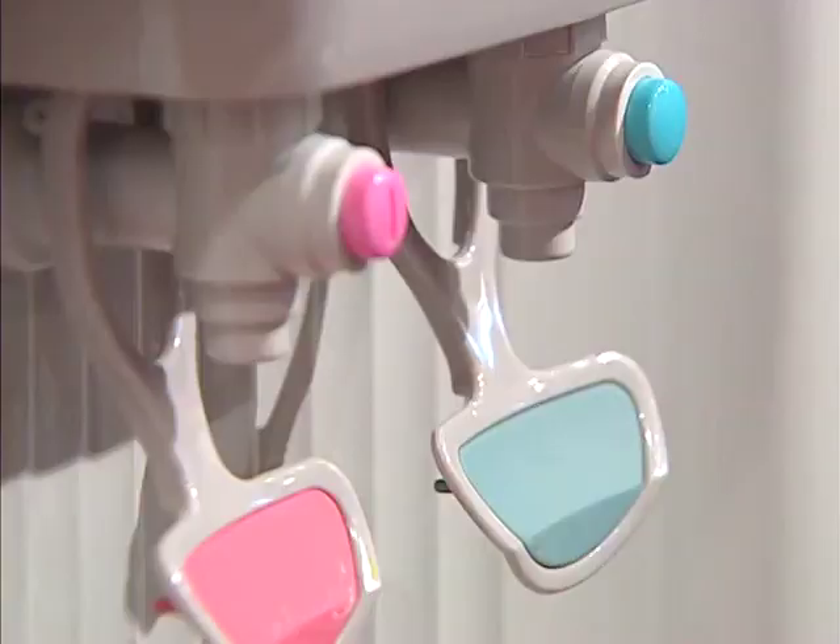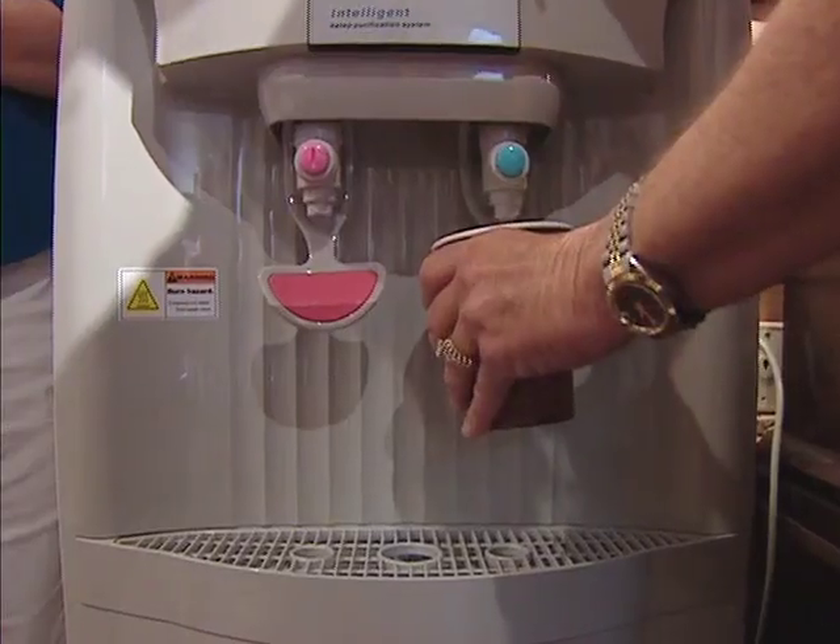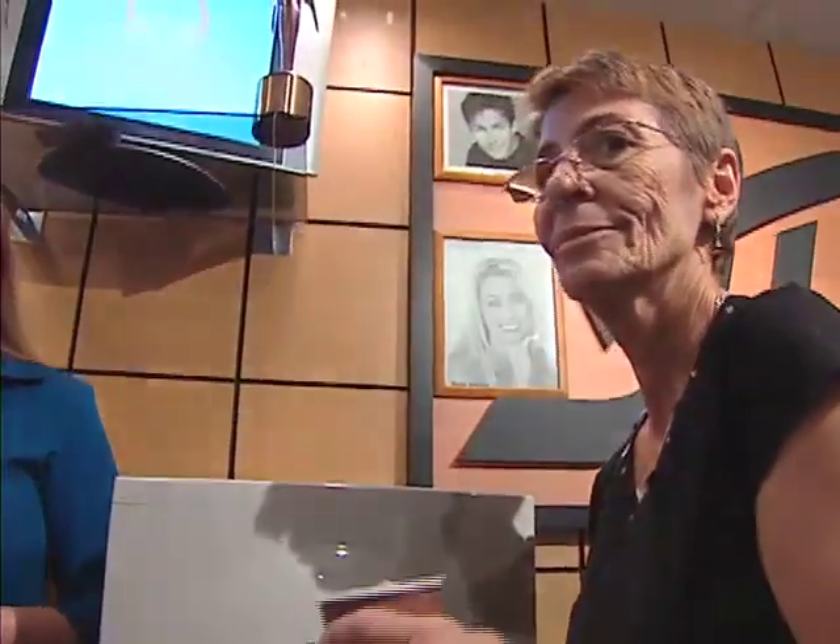The machines are not only being targeted for homes — they're also being sold to offices. They were a little afraid of the technology originally. Now when people gather around the water cooler at Incredible Discoveries, the topic is sometimes the water cooler itself. The taste has been phenomenal. Everybody's been very positive about how it's tasted.